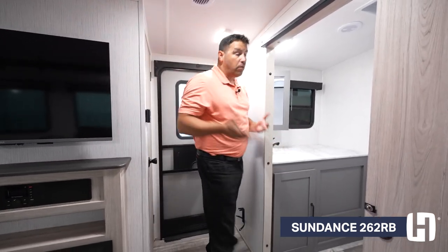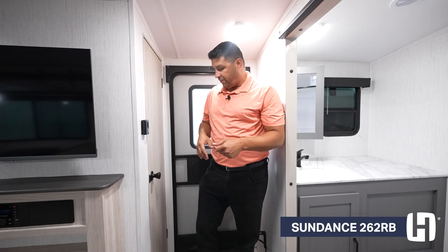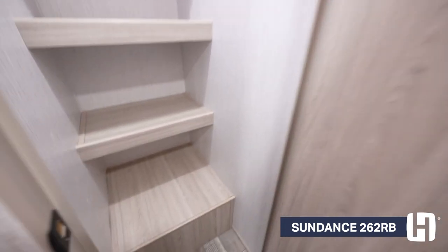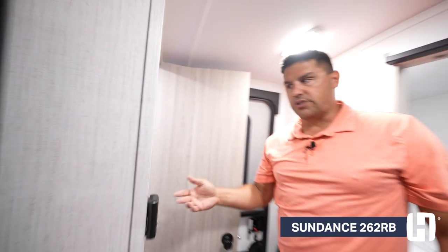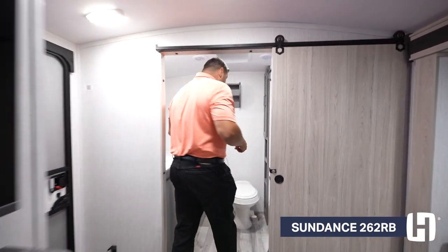The 262RB is what we are in. We are under 6,000 pounds and under 31 feet. What a lot of couples love is the amount of space they get in this compact unit. As soon as you walk in, great utility with this oversized closet — it can be used for a pantry, storing all your jackets, or everything you're bringing on a long extended stay at a beautiful destination.